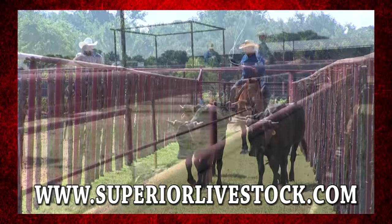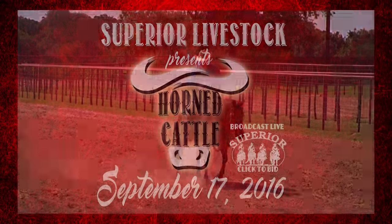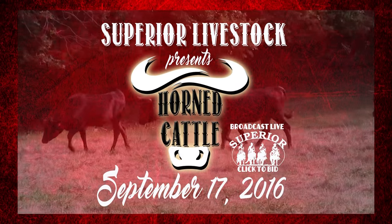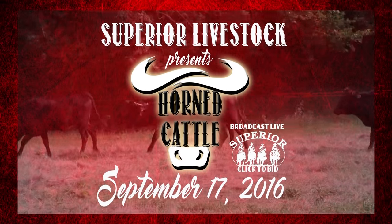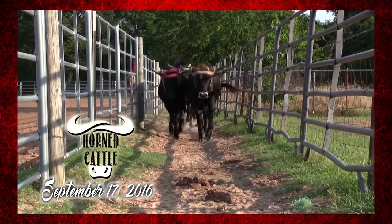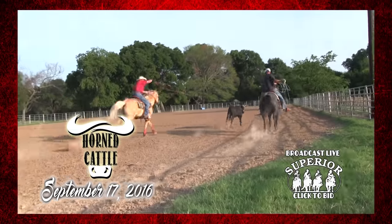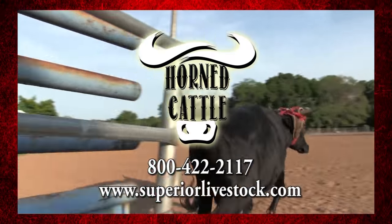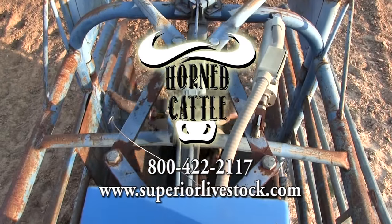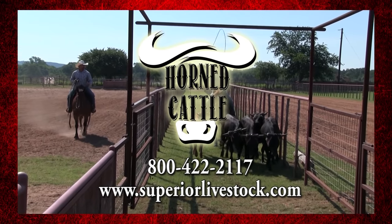Looking for an elite place to market your roping cattle? Would you like to show your stock to potential buyers all across the nation? The Leader in Livestock Marketing is now offering the Superior Horn Cattle Sale on Saturday, September 17th. This will be an excellent opportunity to consign potentials, breed stock, and broke-in ropers. Broadcast live on Superior Click-To-Bid. For more information on how to consign your cattle, call today at 800-422-2117 or visit SuperiorLivestock.com.